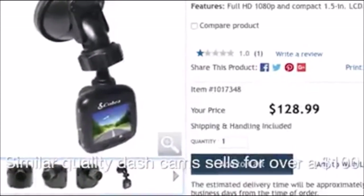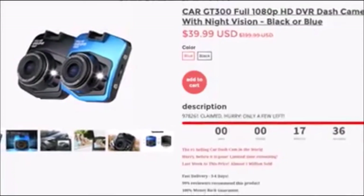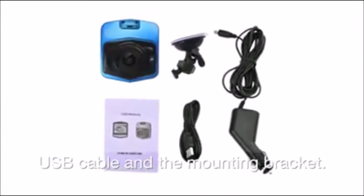Similar quality dash cams sell for over a hundred dollars. It comes with the charger, USB cable, and the mounting bracket.